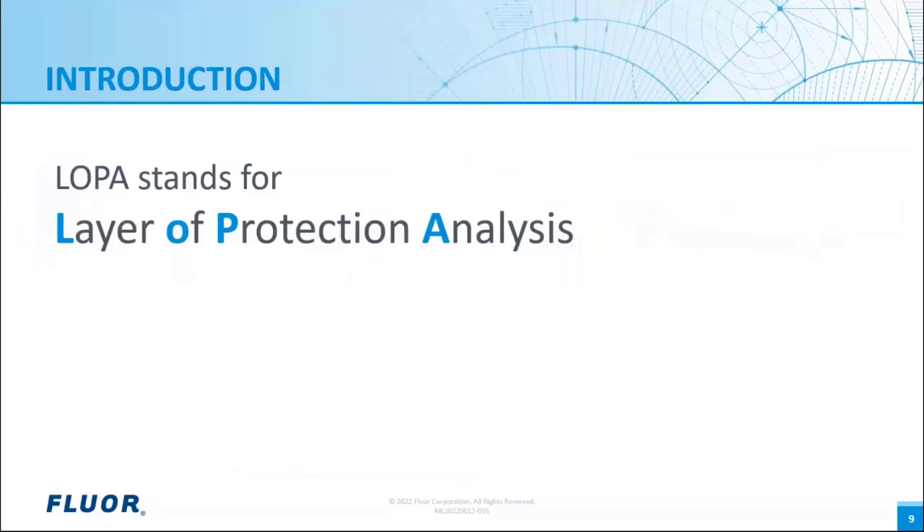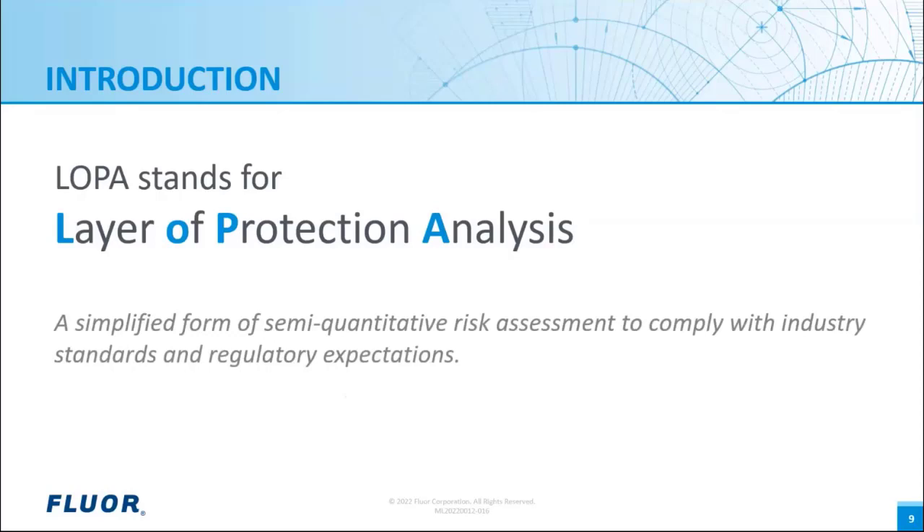Thank you, Larissa, for presenting the process safety topic. My name is André Fijan, and I will present the first part of the LOPA webinar. LOPA stands for Layer of Protection Analysis. A protection layer is an independent safety function which can intervene in the process in case a potential hazard is starting to occur. It has process measurements, a logic function, and actuators like block valves within the process or relays to stop rotating equipment.